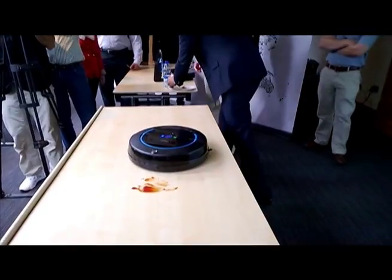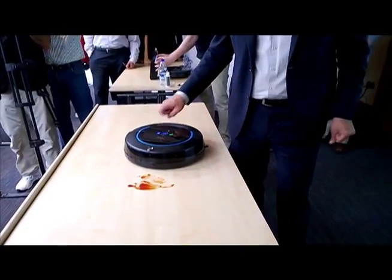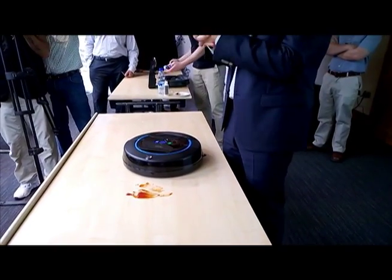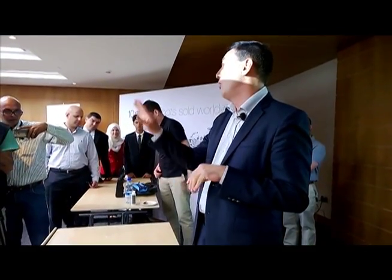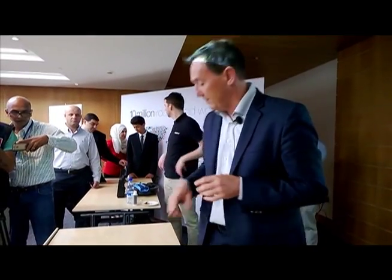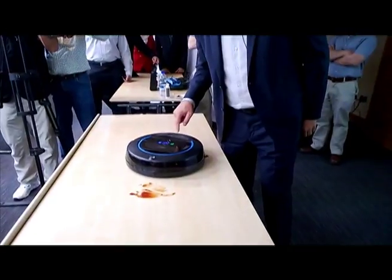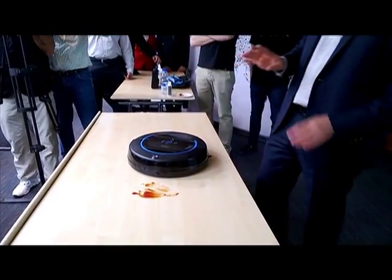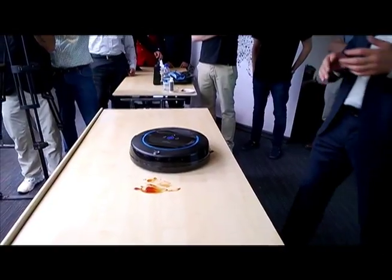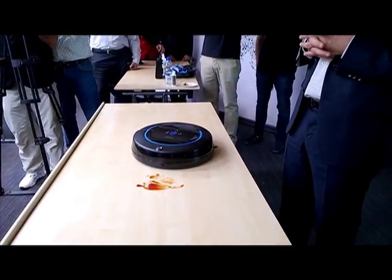The robot first prepares floors by vacuuming loose debris. It then sprays down cleaning solution and scrubs the floor using brushes. Finally, as it finishes passing over each spot, it vacuums up the dirty solution, leaving the floor nearly dry behind it. The Scooba can clean an area of around 300 square feet in one cleaning cycle before it must be emptied, refilled, and recharged.